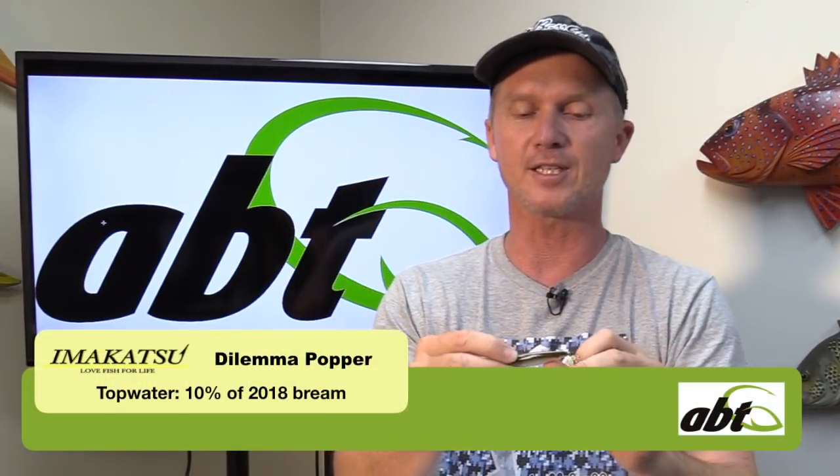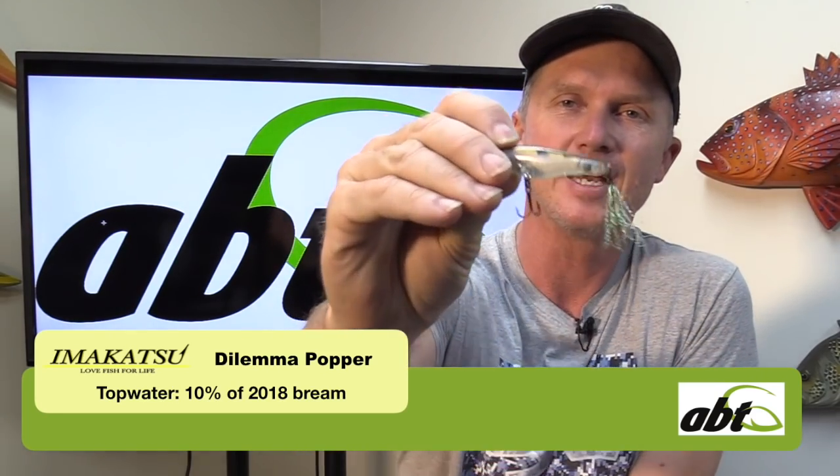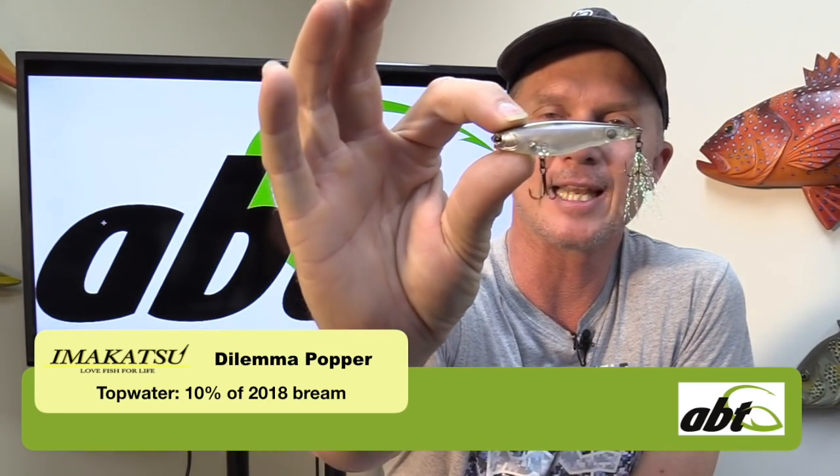The best way to do this is probably from the top of the water column right down to the bottom, so we're going to start with one of the lures I used in one of the later qualifiers - in fact the last qualifier of the year. This is the Imikatsu Dilemma Popper.